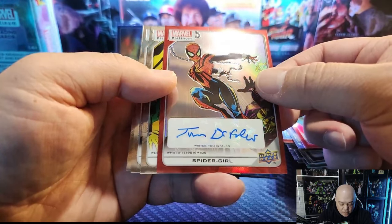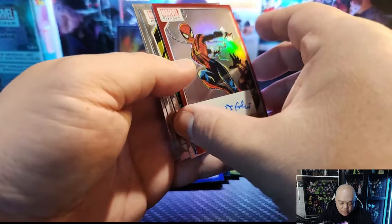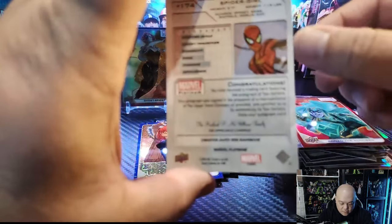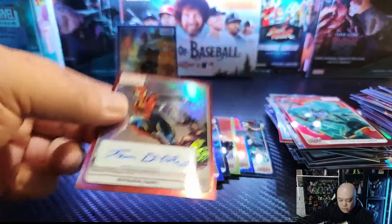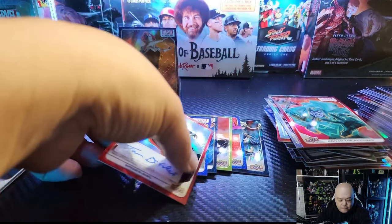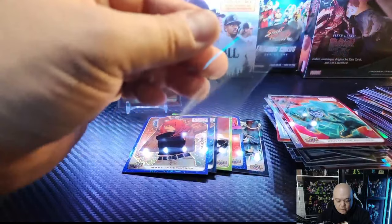Tom DeFalco on the auto, and we got a Spider-Girl. That's the creator red auto rainbow — that's a nice looking auto. Let's put that into a little sleeve here.